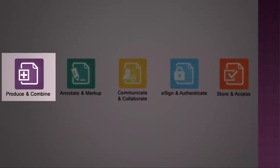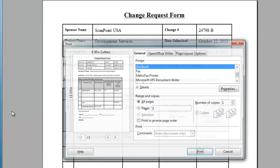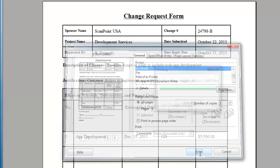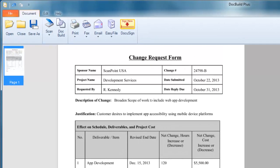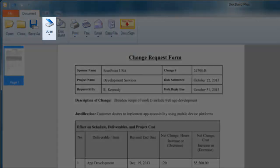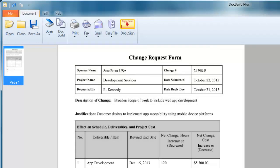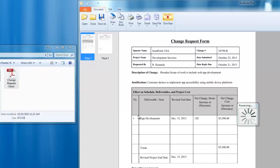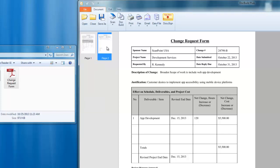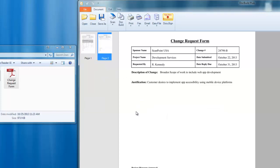Just a click or two delivers unparalleled capabilities. Simply print to the DocBuild virtual printer to create universally accepted PDF documents. This process delivers documents directly to the user's desktop and displays it in our DocBuild Plus viewer. DocBuild Plus also allows you to scan paper documents or combine image files, including existing PDF files, digital photographs, faxes, and more, by simply drag and dropping them into DocBuild Plus. You can also remove pages, change page orders, or insert new pages using any combination of these processes.